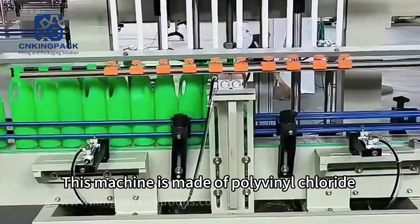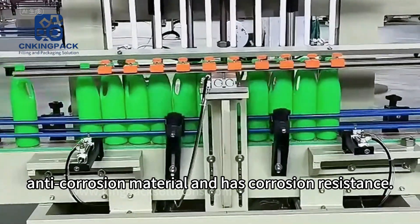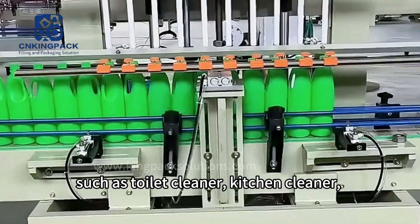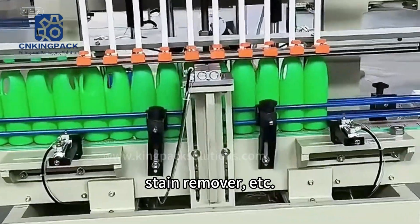This machine is made of polyvinyl chloride anti-corrosion material and has corrosion resistance, suitable for filling corrosive products such as toilet cleaner, kitchen cleaner, stain remover, etc.